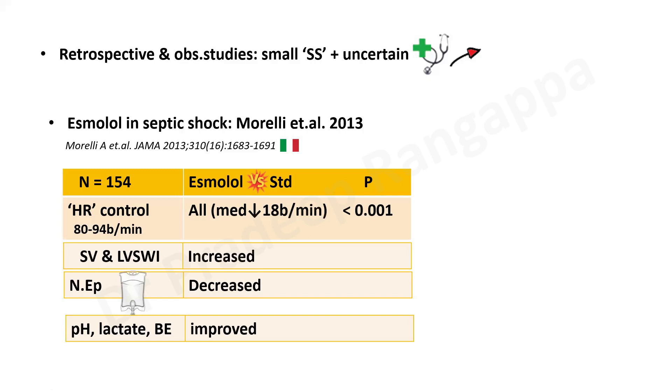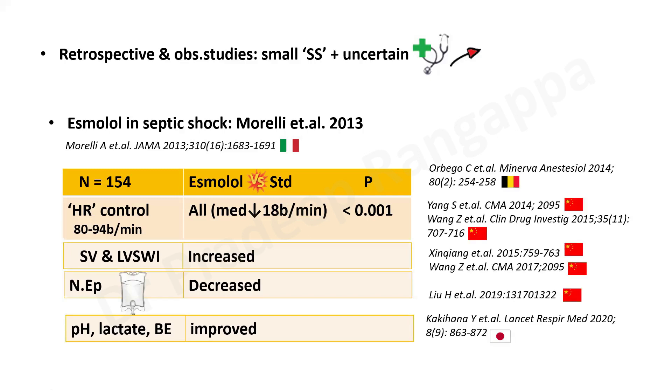After this there were about seven more RCTs. A significant proportion came from China — five RCTs published in non-high-impact journals. One RCT came from Japan published in 2020 in Lancet Respiratory, which was a pilot study with Landiolol. Landiolol, like esmolol, is an ultra-short-acting beta blocker, and subsequently you will hear a journal presentation on the Landiolol JAMA study — by Kakihana et al.